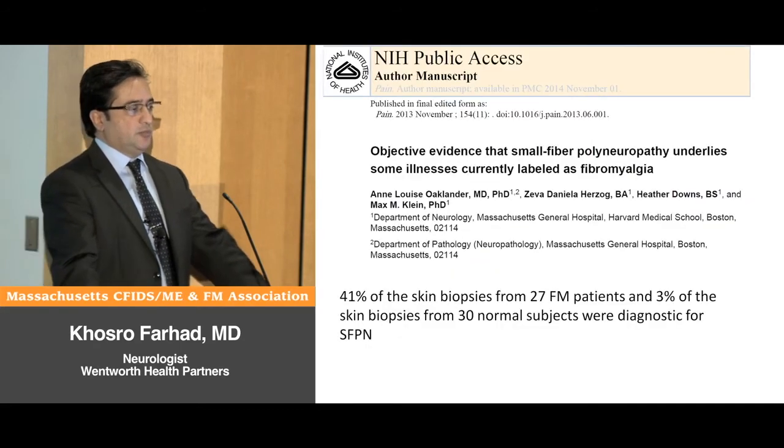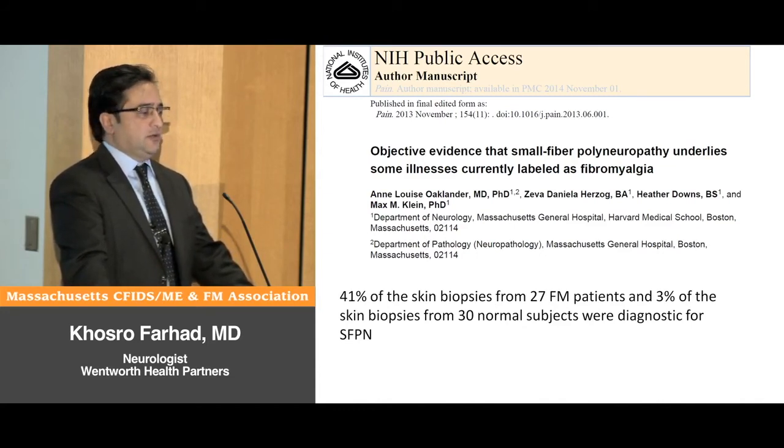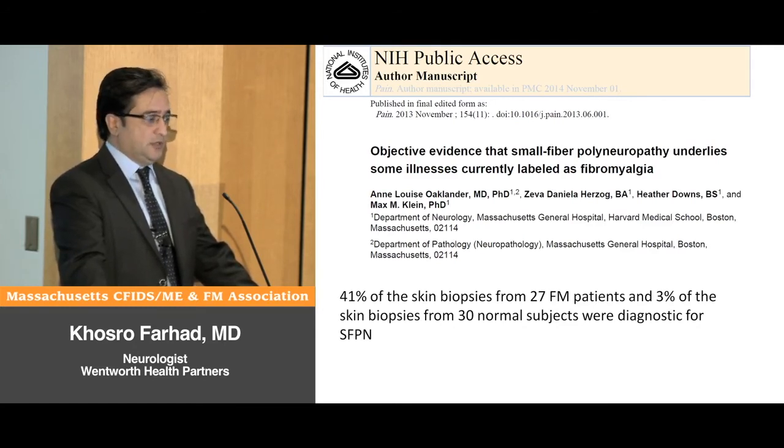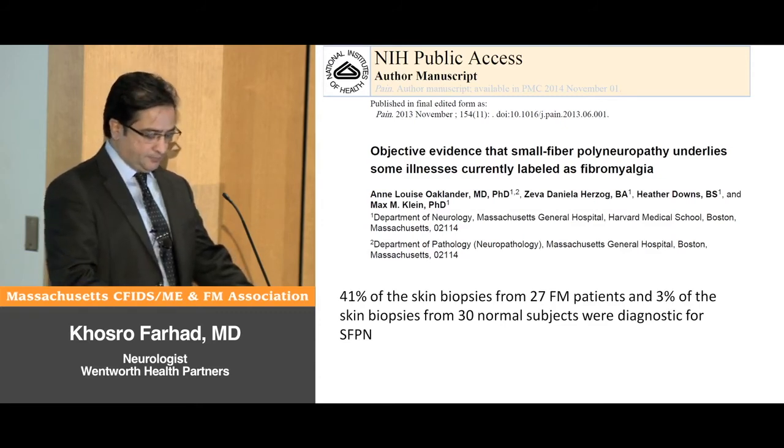The next paper she published was in adult patients and showed that 41% of the skin biopsies of 27 fibromyalgia patients had evidence of small fiber polyneuropathy, while only 3% of the skin biopsies of 30 healthy control subjects had abnormal findings in their small nerve fibers.